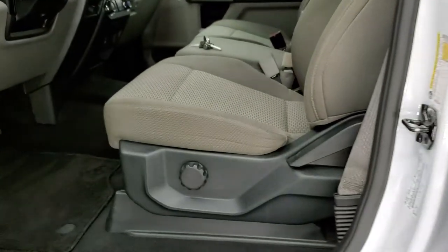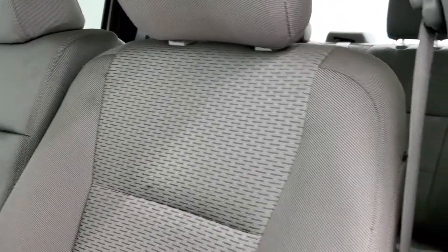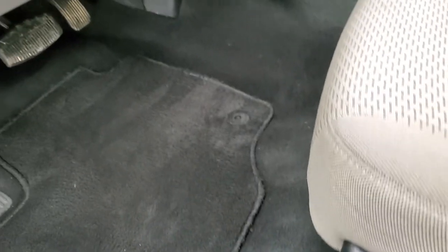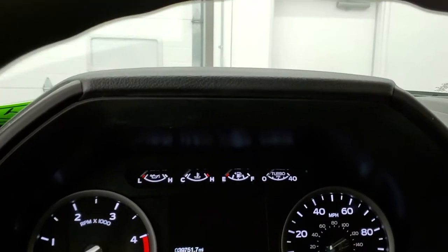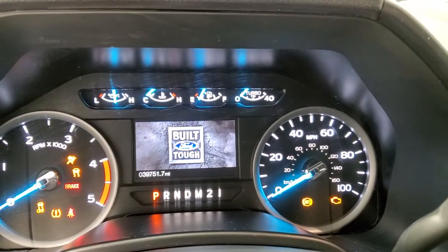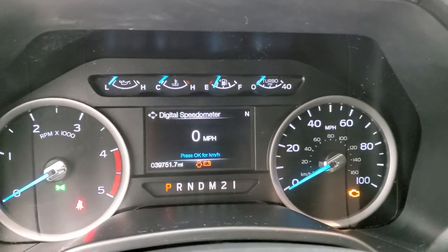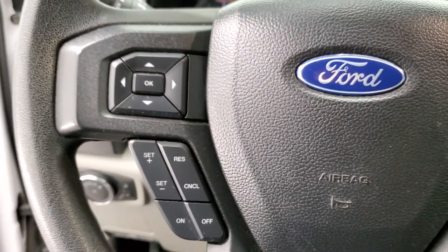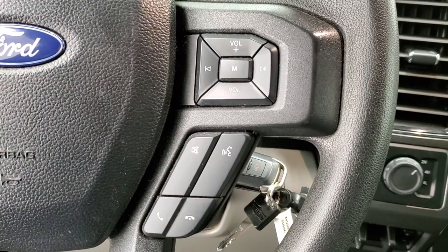Inside, the XLT package gives you the gray cloth interior. No rips or tears on the seats — they're in pretty nice shape. It does have driver's side lumbar, factory floor mats, auto headlamps, tilt and telescopic steering wheel, power windows, power locks, and power mirrors. We'll hop inside and check out the miles, radio, and everything this truck has to offer on the interior. You get the nice built Ford tough animation at the beginning — 39,751 miles. Digital speedometer, instrument cluster is very nice and clean. Cruise controls and information center controls on the left, steering wheel is in nice condition, and Bluetooth and audio controls on the right.